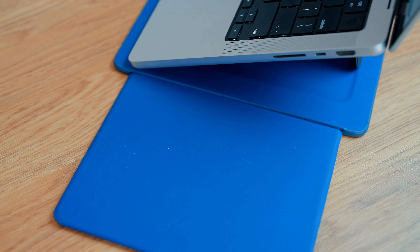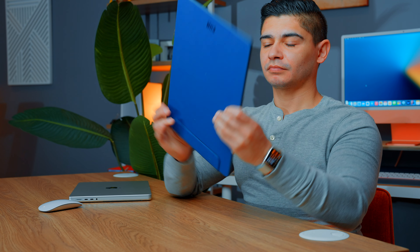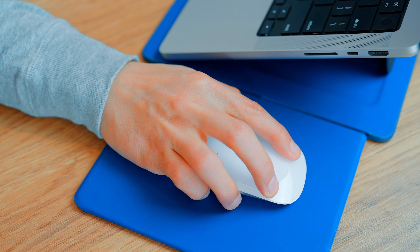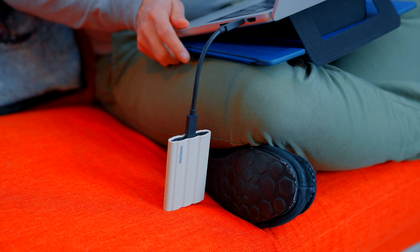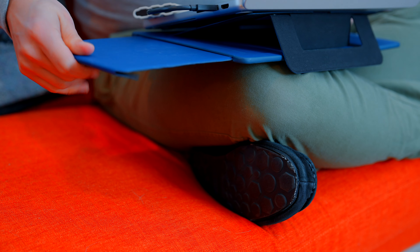It also has a couple of secret weapons. One you've already been seeing on your screen is this retractable trackpad. I work a lot faster with a mouse, so being able to do so anywhere without compromising my posture has been super convenient. The material is soft and silky, so it's also a great place to rest your wrist, jot down notes, or simply hold your phone or SSD drive so it doesn't dangle, fall out, and end up corrupting your files.